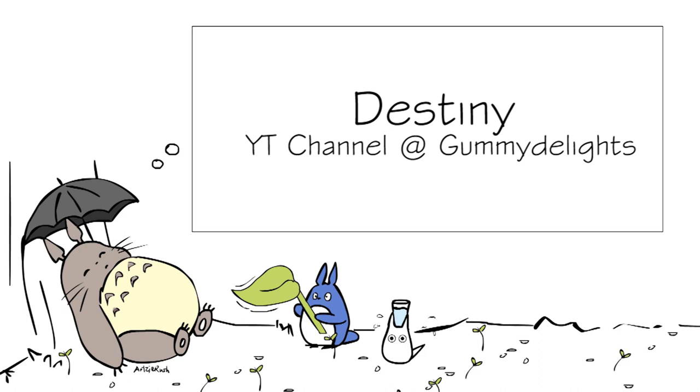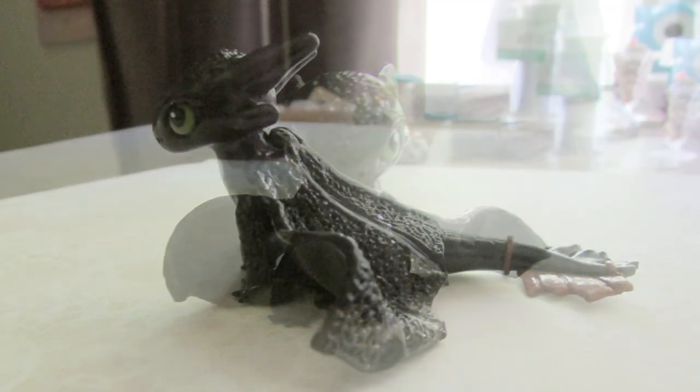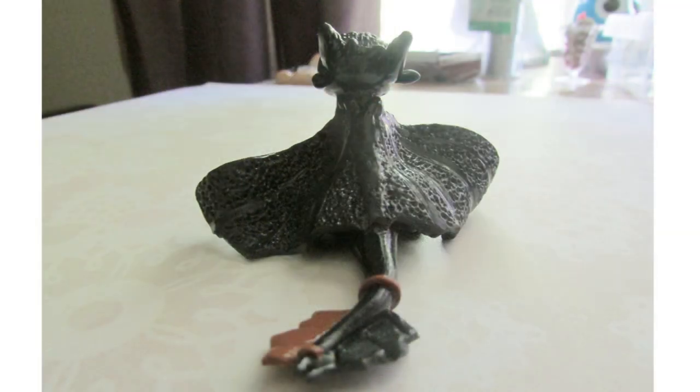I'll start with Destiny, who is 13 years old and has worked with polymer clay for over a year. She has a YouTube channel at Gummy Delights — the link is in the info box below. She made this super detailed and amazing Toothless; it looks just like him. Destiny definitely has a real talent — my jaw was wide open when I first saw it. Just look at the textures and all the details. This took her about an hour to make and the most difficult part is the texture, which is fantastically done without dotting too.